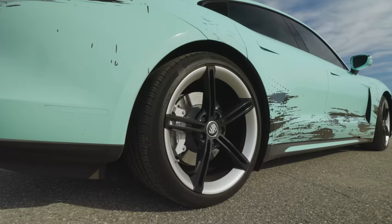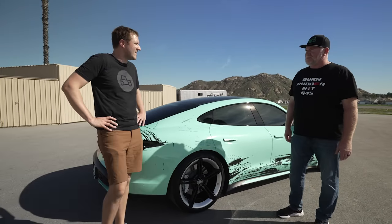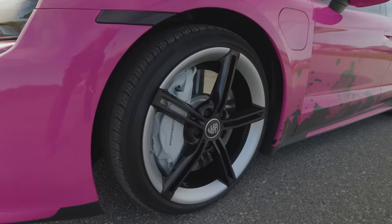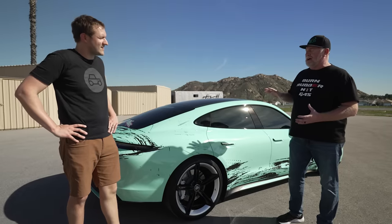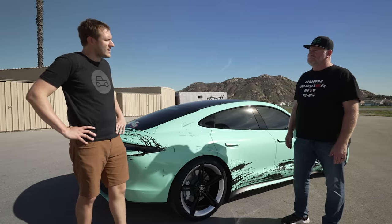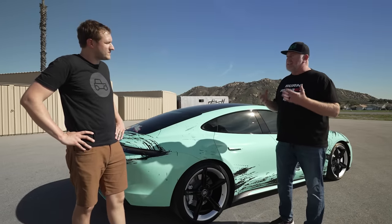The wheels are 21-inch Mission E wheels — the ones from the concept car that they actually brought out into production. How long have you had your Taycan? We've had it for a little over a year now, and it's just been amazing. You're an EV enthusiast — what do you think about this compared to other electric cars? It's all Porsche. From a driving dynamics standpoint, it's Porsche — it's fantastic. In terms of handling and steering, in addition to just being fast, it drives like a Porsche.